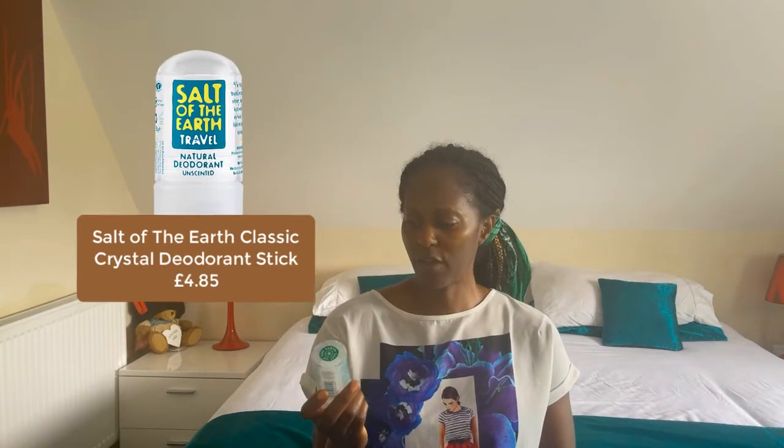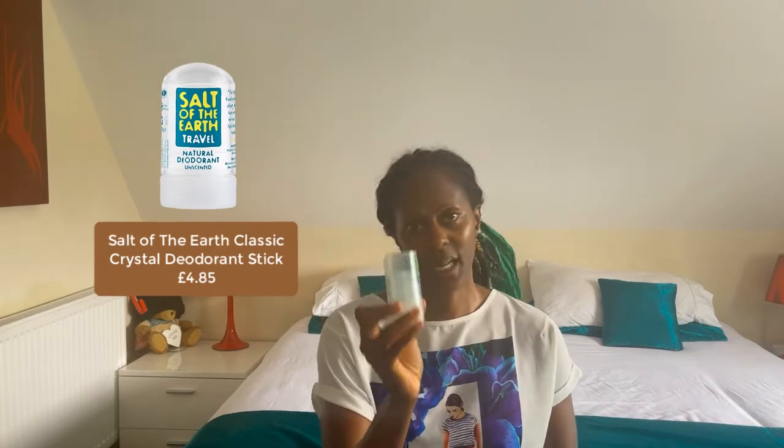That brings us to the four deodorants I've either tried or am in the process of trying — all 100% natural. The first is Salt of the Earth Classic, which is like a salt stick. The only thing I didn't like was that you have to wet the stick first and then rub it onto your underarm. It's one of the first natural ones I used and it doesn't have any scent at all — so if you want to go completely fragrance free, this is probably the one for you.